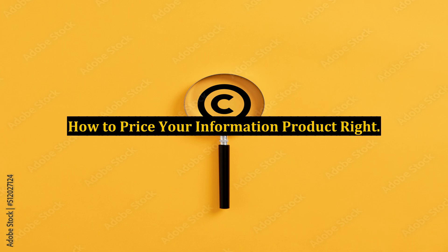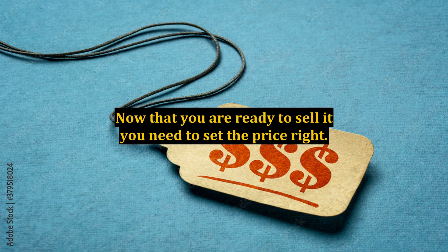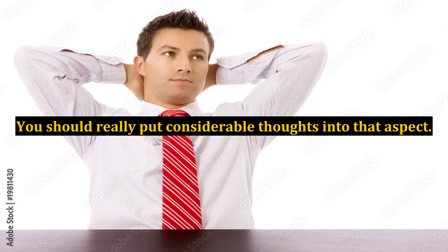Pricing your information product right is a real hang-up, because the price is one of the most important things to think about after you have completed your information product. Now that you are ready to sell it, you need to set the price right. Once you have persuaded your prospects that your information product would benefit them, the first big step is accomplished — now you have to convince them that your product is worth the price you have decided to sell it for. You should really put considerable thought into that aspect.